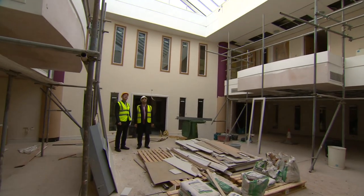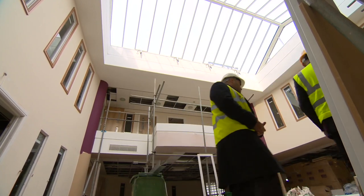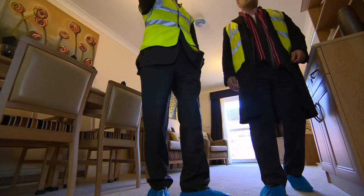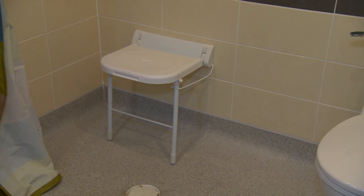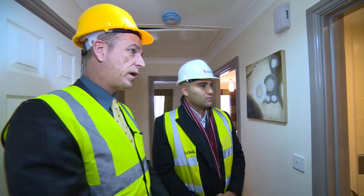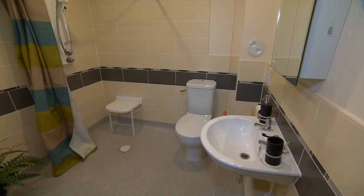This is the atrium area. As you can see above, we've got all this natural lighting. A special feature of all the apartments are the fully adaptable wet rooms and as you can see the size, the space, the standard, the finish, the fittings — all shaped and based around individual requirements but with the emphasis on quality.